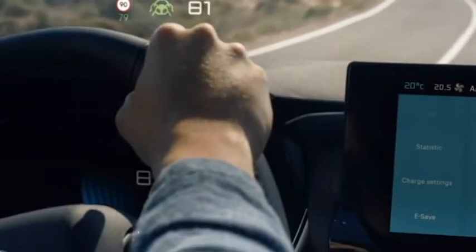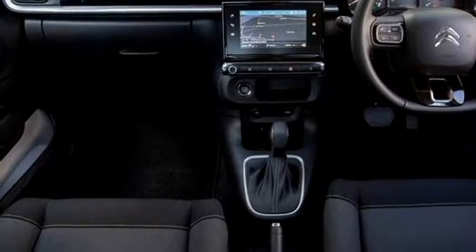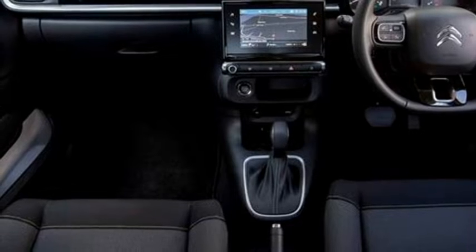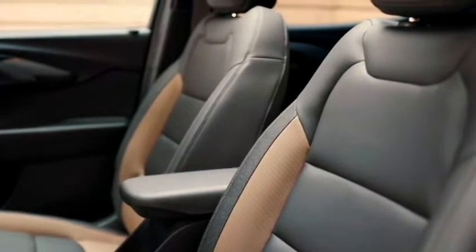The interior of the SUV is expected to be equipped with a number of standard features including an airy cabin, premium soft-touch materials, a three-spoke flat-bottom power steering wheel with steering-mounted controls, a semi-digital cluster with multi-information display, a touchscreen infotainment system with Apple CarPlay and Android Auto, premium leather upholstery, and a bigger boot space.